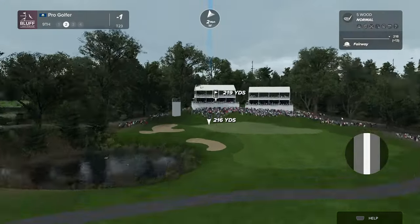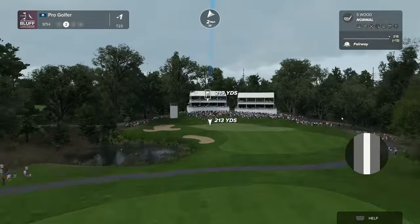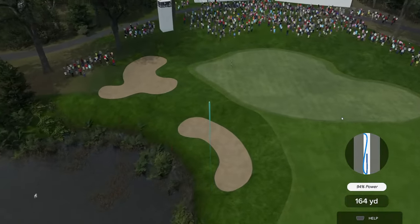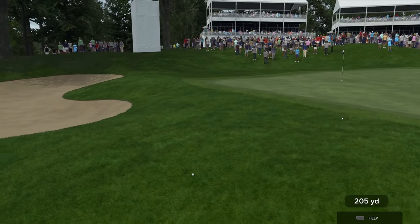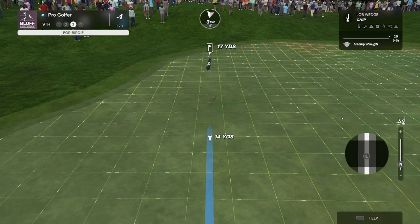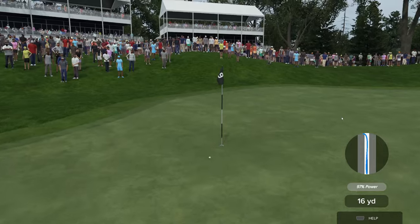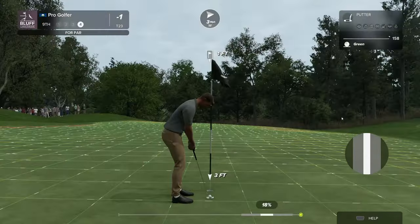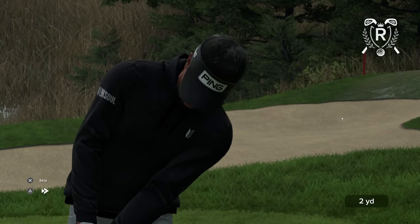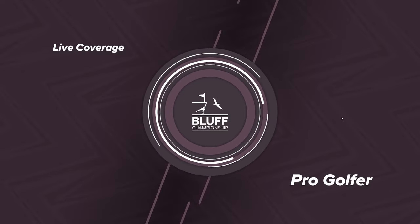You hit a beauty, didn't you, sitting at minus one, just outside the top 20. Opting for the five wood. Not the result they were after — a bit short with that effort. Oh, that almost went down, and just a little bit of cleanup work remaining on this hole. Now let's change gears and head over to Bubba Watson — birdied their last hole.